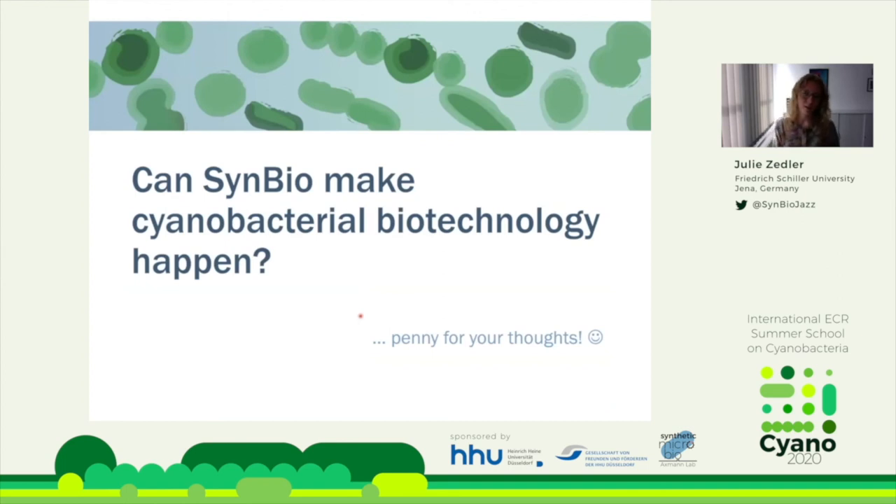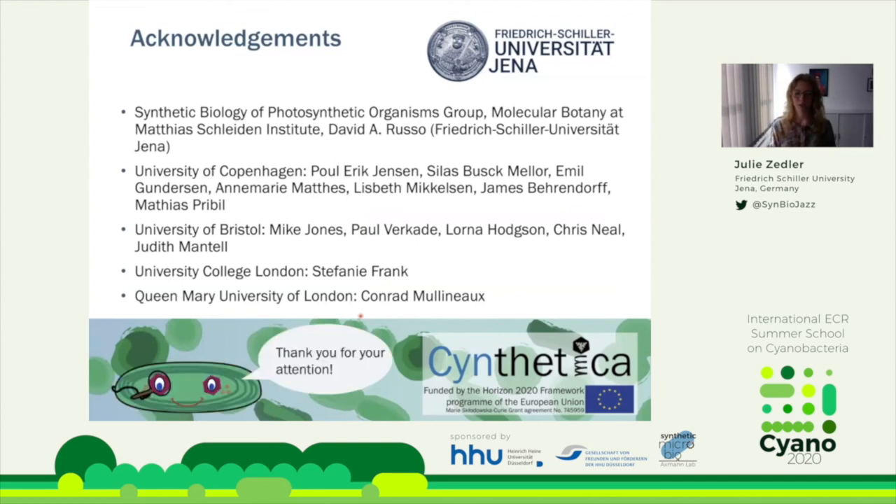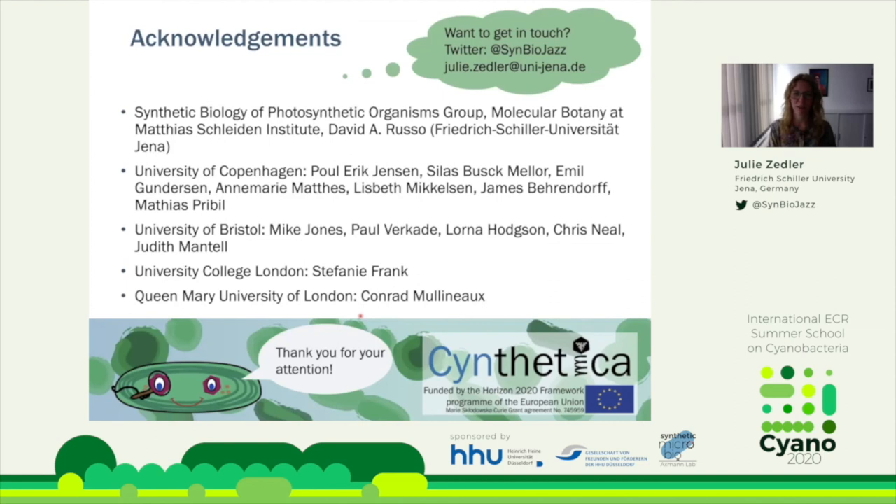Thank you for listening. My group members are also attending this conference, so feel free to find them for more details on our research. If you don't catch us at the conference, get in touch via Twitter, email, or any other way. Thank you for your attention.